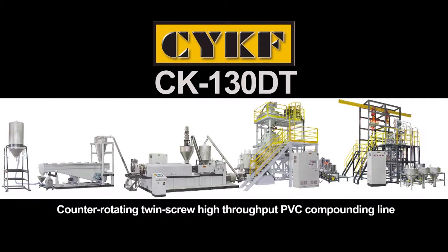CK130DT counter-rotating twin-screw high-throughput PVC compounding line.